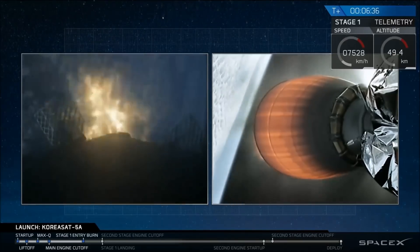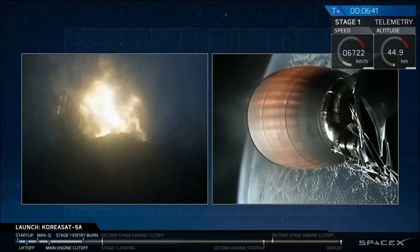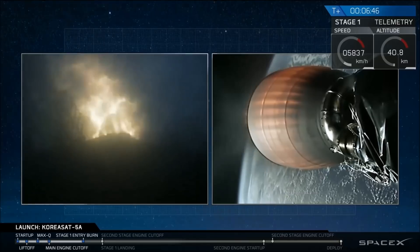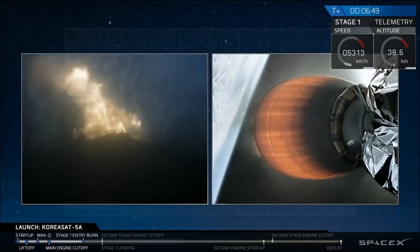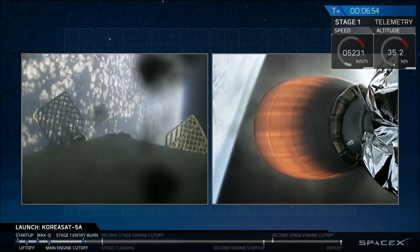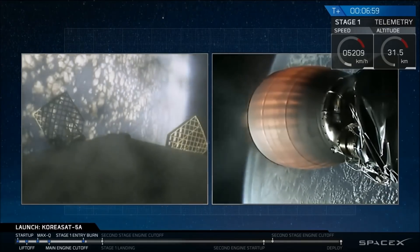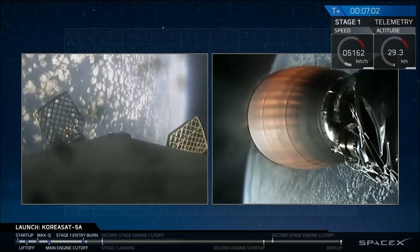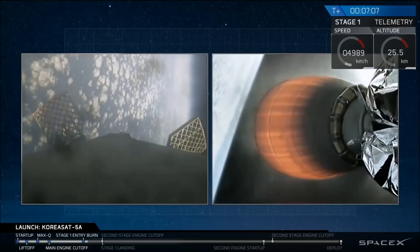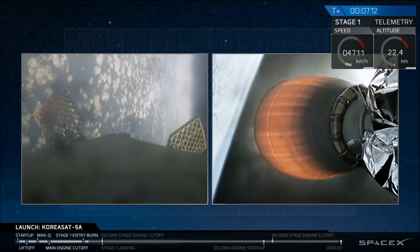Stage 1 entry burn is shut down — we have confirmation of entry burn shutdown. Expected loss of signal from Cape Canaveral. We'll have our landing burn in just about a minute for Stage 1 — a single-engine landing burn.